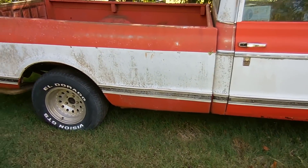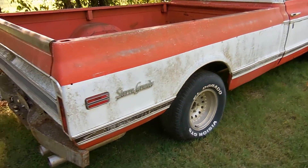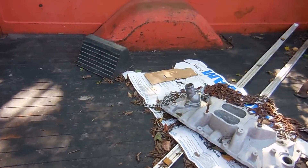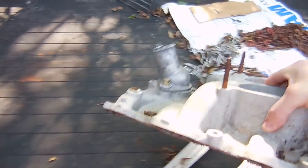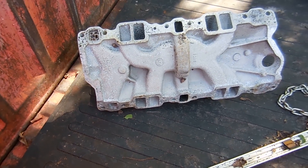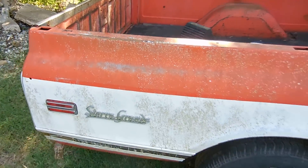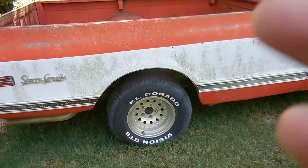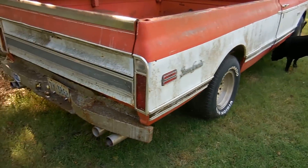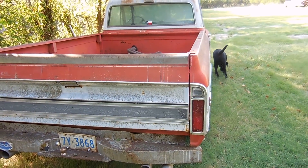As of right now, the story is the previous owner had an intake leak. All he did was coat the intake with RTV — he never actually used gaskets. Because it was running rough, he took it off to fix it, and then he died. That's the story at least — we'll investigate further and see how true that really was.